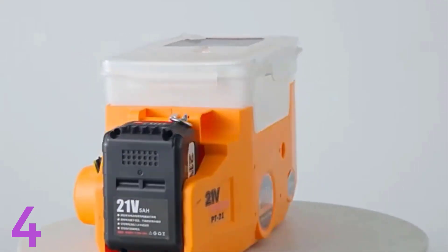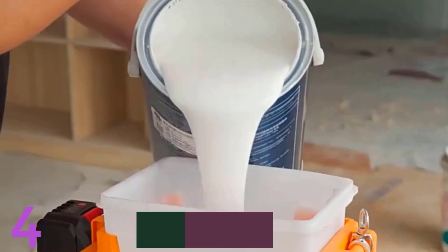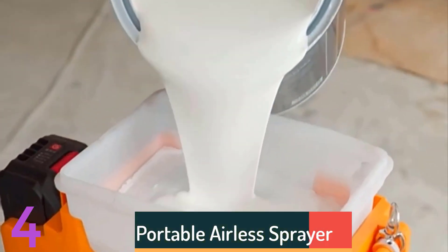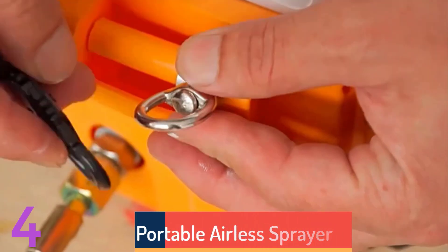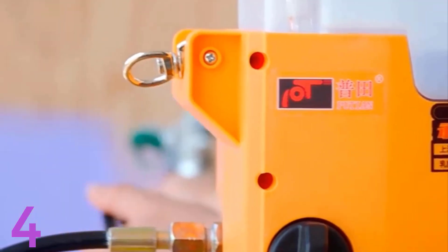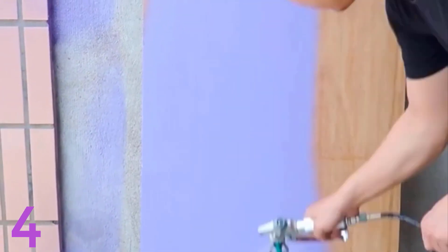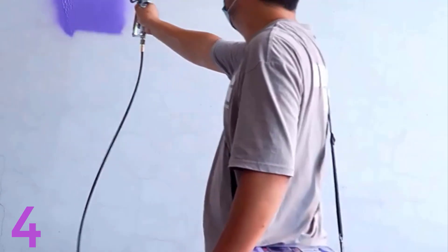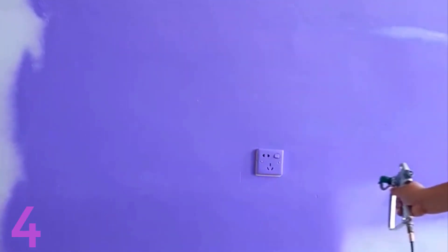Number 4. The Portable Airless Sprayer PT-21 is a professional, high-pressure paint sprayer with a 500W electric motor and 1.7L per minute load flow. It's CE certified, operates at 220-240V / 50Hz, and offers 17M bar pressure for latex and other paints. Its lightweight, portable design allows for efficient spraying in various locations, making it an ideal choice for professionals seeking reliable, high-performance tools.